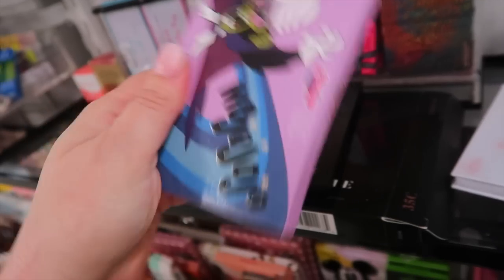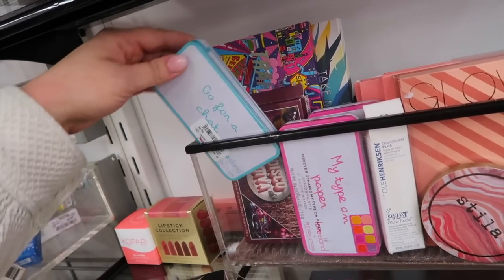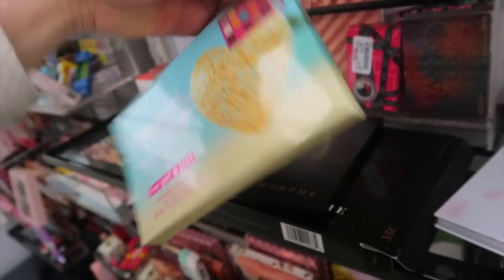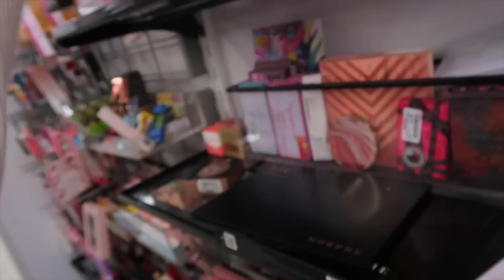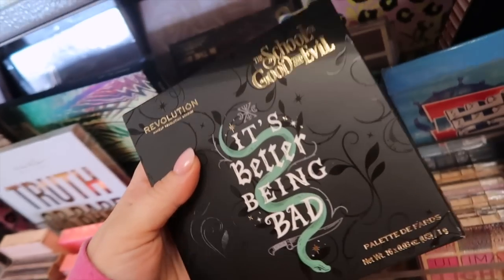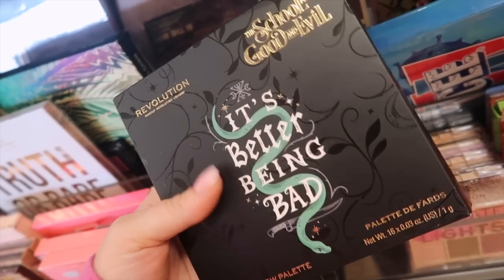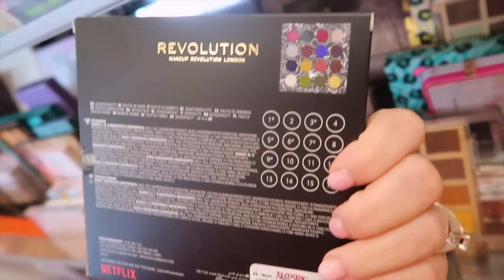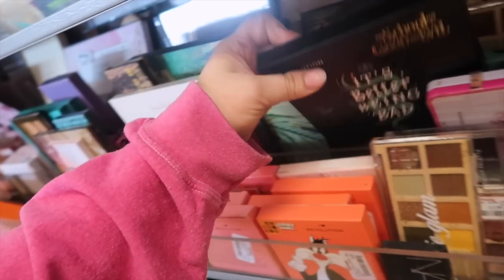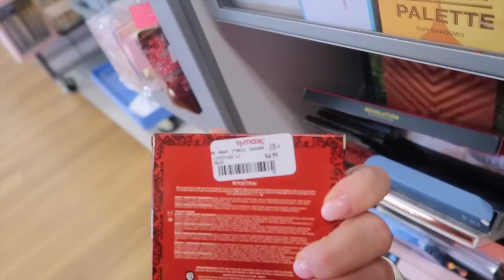Some cute Revolution finds: they have the Mojo Jojo highlight palette for $4.99 — it has two different tones. More from the Love Island collection, including the full size I've Got a Text palette with fun colors for $4.99. There's also the School of Good and Evil collection — a Bad palette with darker, grungier tones for $5.99. I swatched these and they were actually pretty nice.